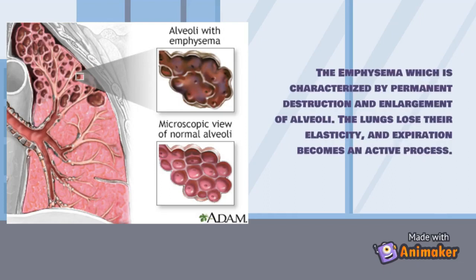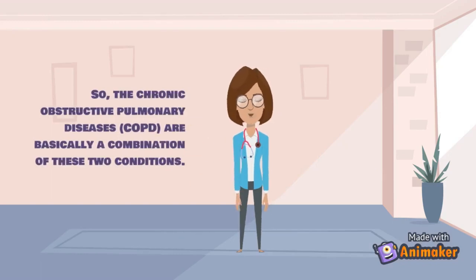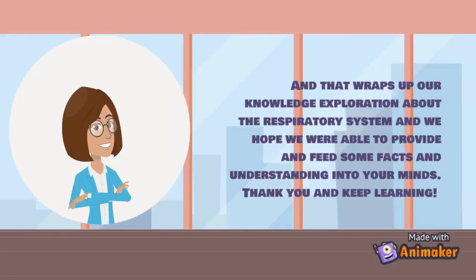Emphysema is characterized by permanent destruction and enlargement of alveoli; the lungs lose their elasticity and expiration becomes an active process. COPD is essentially a combination of these two conditions. That wraps up our knowledge exploration about the respiratory system — we hope you were able to gain some facts and understanding. Thank you and keep learning.